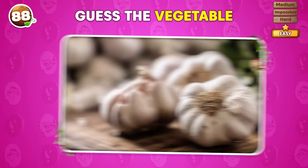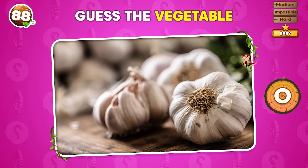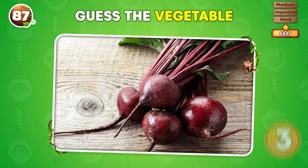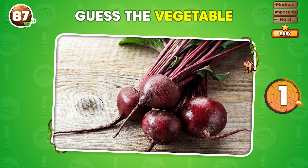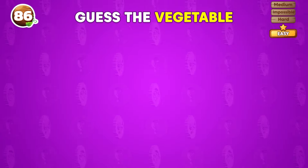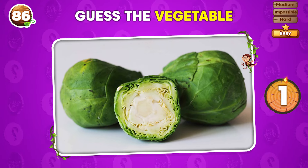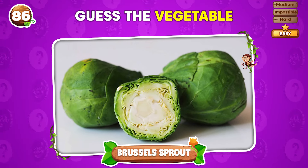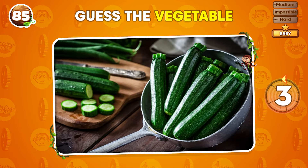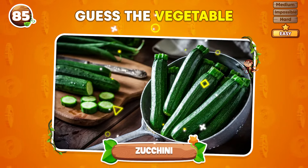Can you guess the vegetable in three seconds? Garlic! What vegetable do you see in this image? Beetroot! Can you name this vegetable? It's Brussels sprouts! What's the name of this vegetable? Three seconds to answer! It's zucchini!